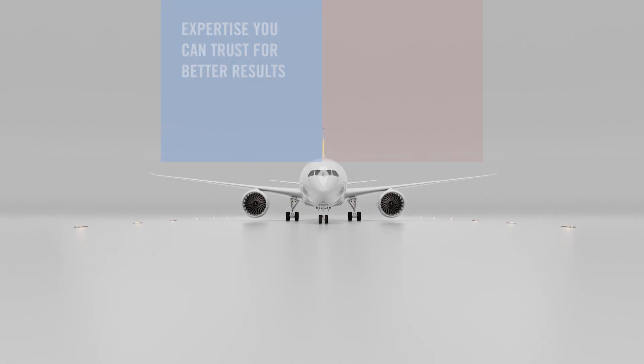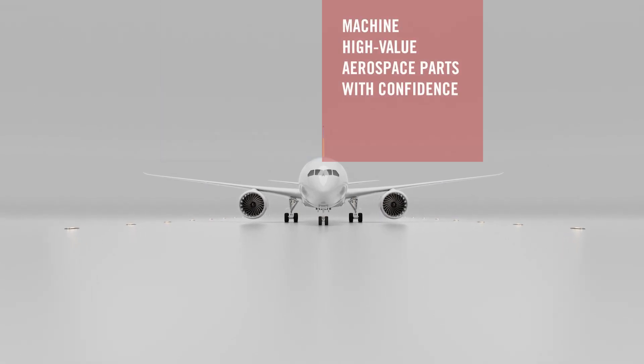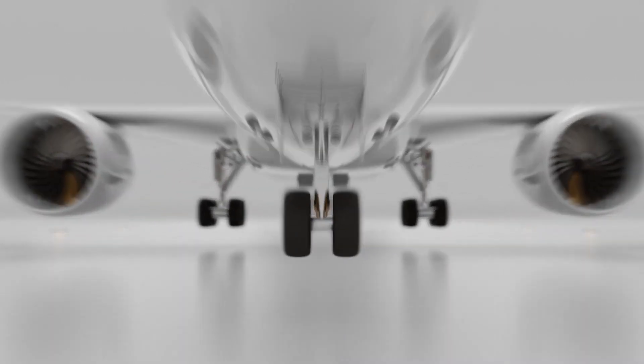Seco guides you to the right strategy and optimal tooling. Machine high-value aerospace parts with confidence. Visit secotools.com.